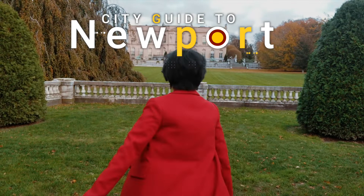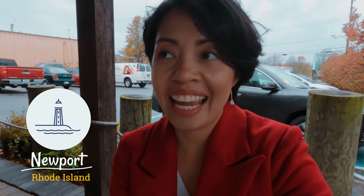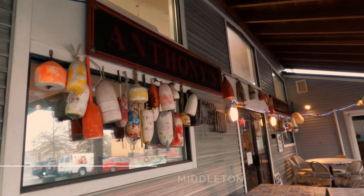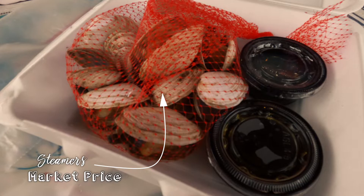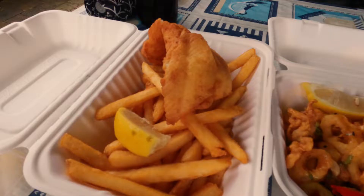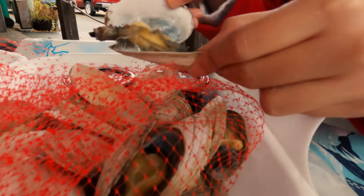We're finally here in Newport and first on the agenda is lunch. We found a place called Anthony's Seafood and we got the calamari, steamers, and flounder and chips. Let's eat! By the way, everything was delicious.